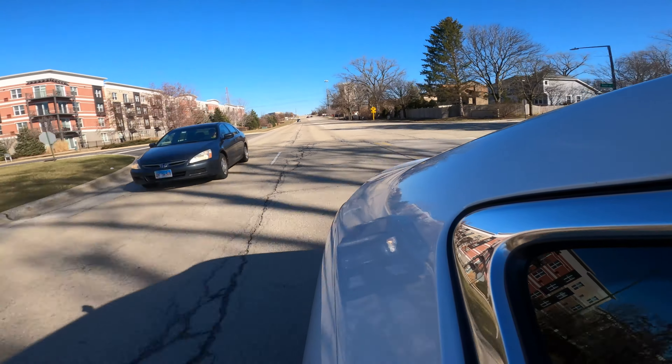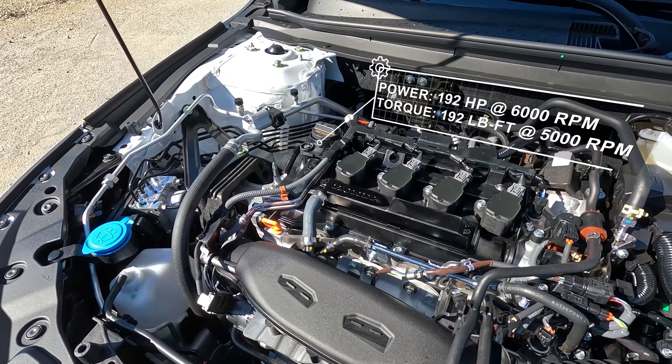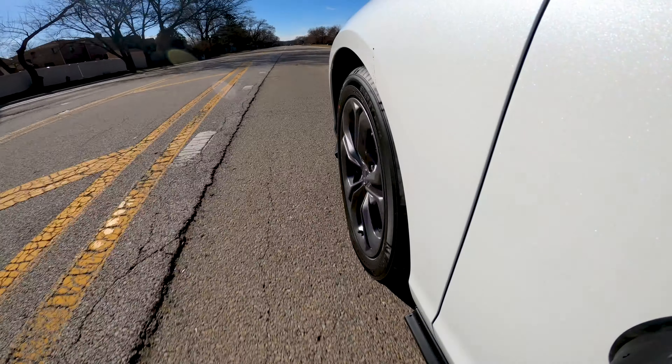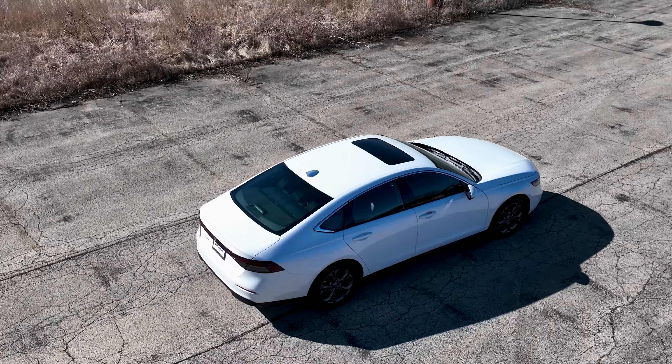I just tested the acceleration from about 30 to 60 miles per hour. Acceleration is nearly identical to the previous generation, especially with the non-hybrid. This EX is still using the same 1.5-liter turbo engine, producing 192 horsepower and about 192 pound-feet of torque. It felt okay — it didn't feel slow or bogged down, just adequate. This Accord is not very fast. The previous Accord at one point had a very powerful 2-liter turbo engine, a detuned Civic Type R engine, which was really fun, but this one isn't bad.